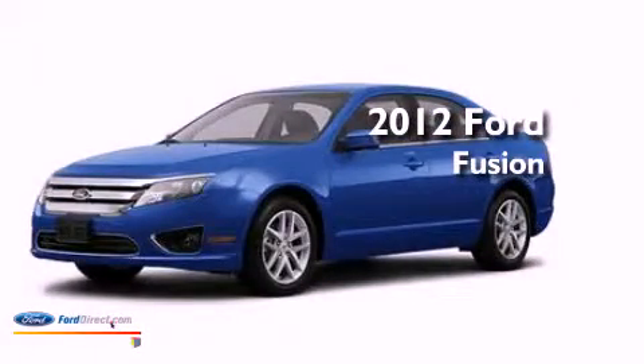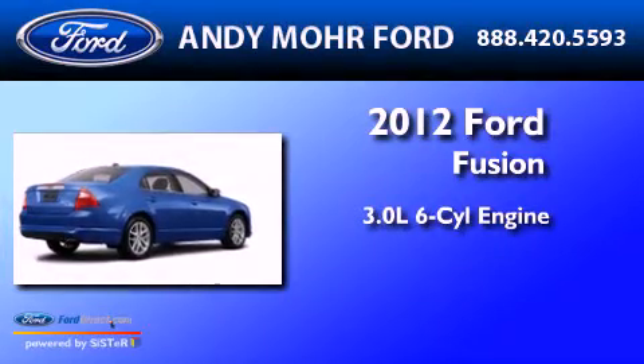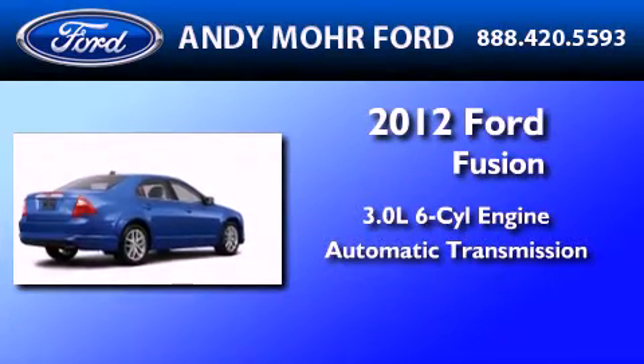This is a brand new 2012 Ford Fusion. It features a 3.0-liter six-cylinder engine and an automatic transmission.